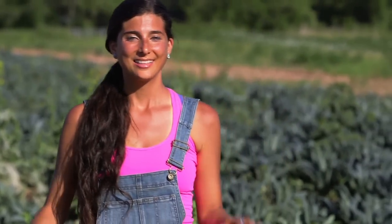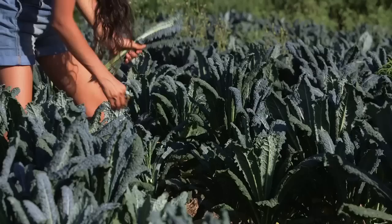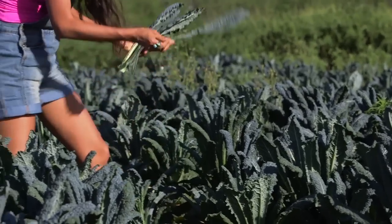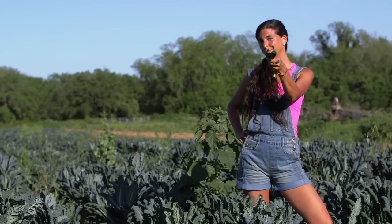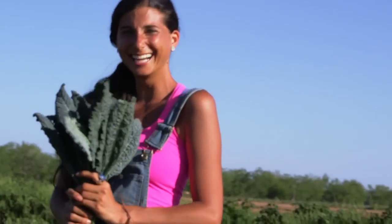My absolute favorite place on this farm is the kale field and I'm standing in the middle of it right now. This is the dinosaur kale and there's also the curly leaf kale. I probably spend a good hour or two in here on my own, munching and picking on the kale with cherry tomatoes — probably one of my absolute favorite things to do. Kale is my favorite green. One day I will be married in a kale dress, you hear. In the meantime I will just appreciate its beauty and all of the nutrient-rich value that it offers to this world. Ladies and gentlemen, this is my beautiful kale field.